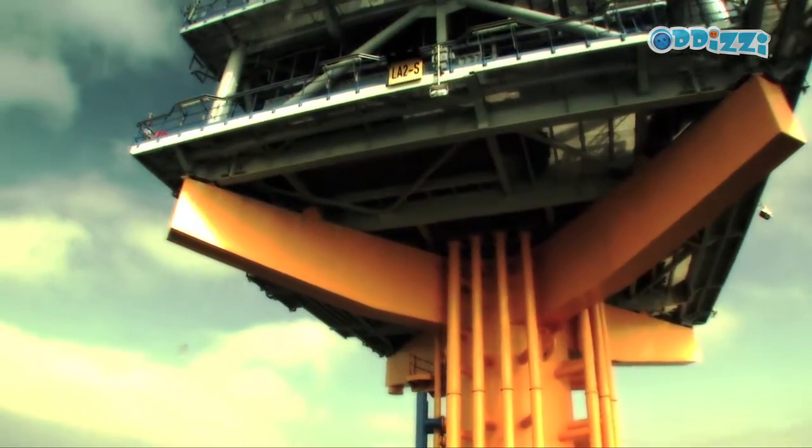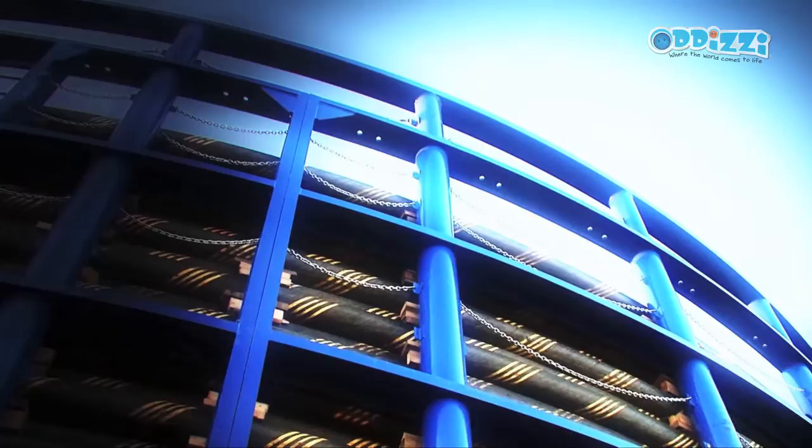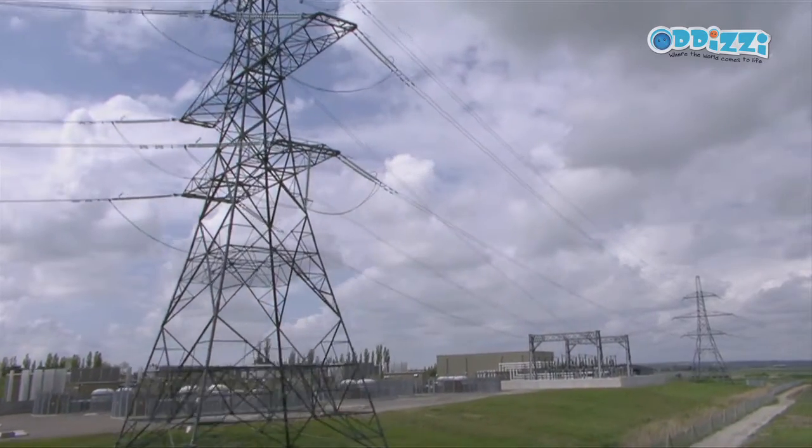The power gets back to land through four large underwater cables, each about 50 kilometres long and weighing about four and a half thousand tons. The power feeds back into the national grid in Kent, where the electricity generally goes out to people within Kent or the London area.